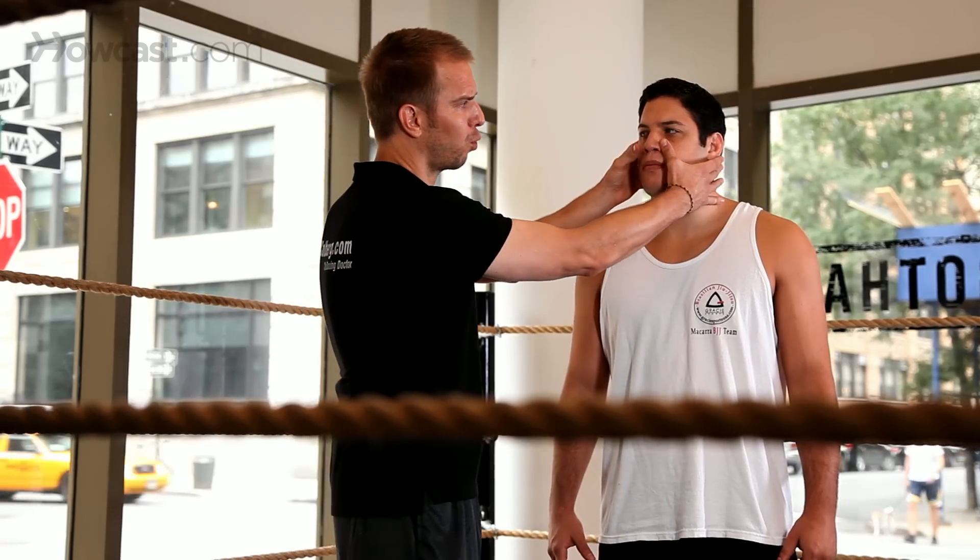Also you have the jaw bone on the left side and the right side. And right here below the eyes, you have the orbital bone. A strong enough punch will break the orbital bone.